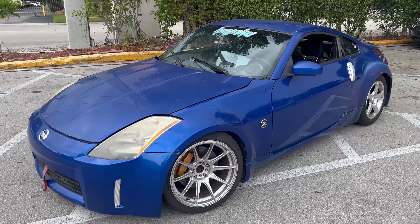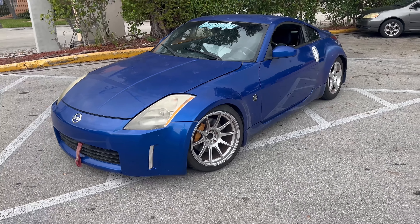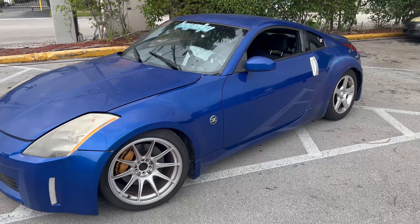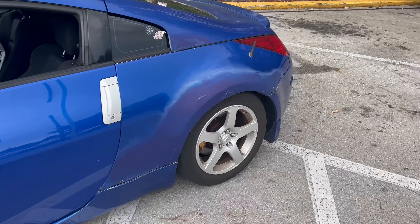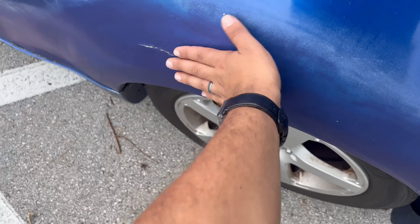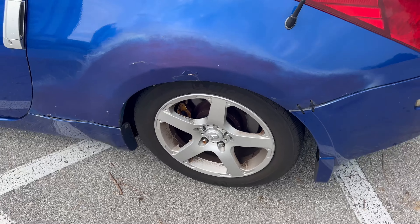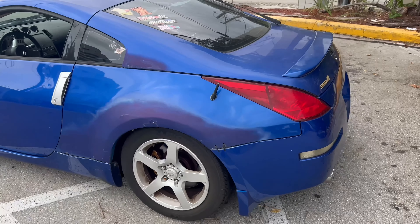Here it is — a 2003 Nissan 350Z. It's a project car. The previous owner had a few love taps. It used to be a drift car — it is a drift car. It has a welded differential.